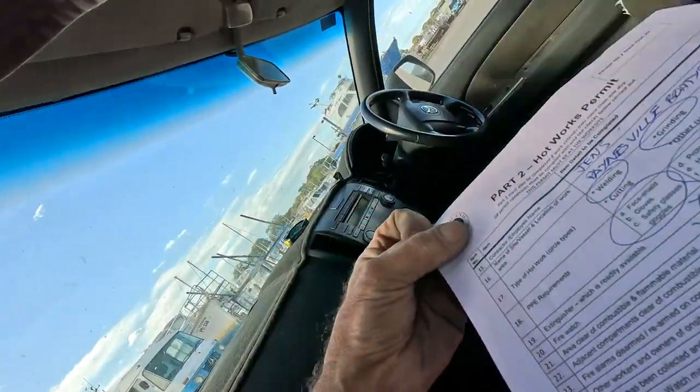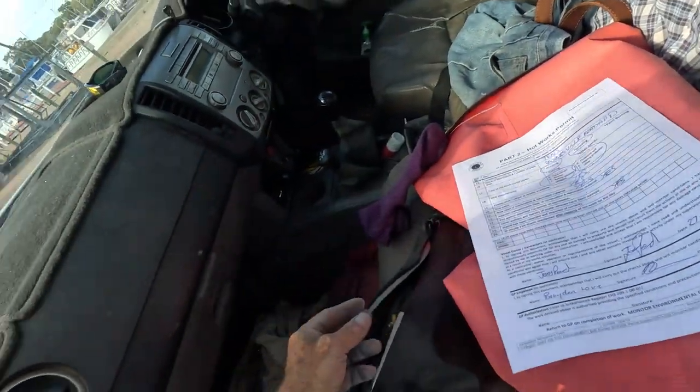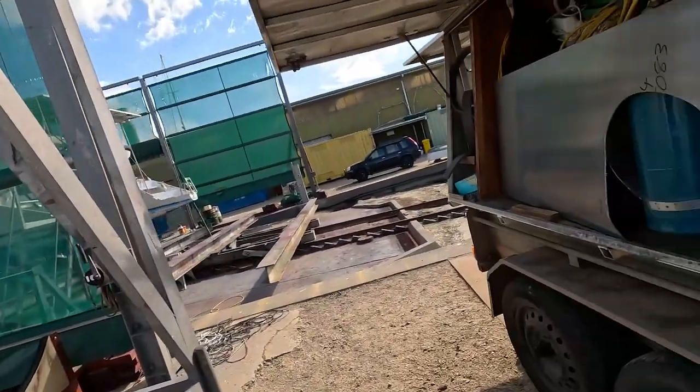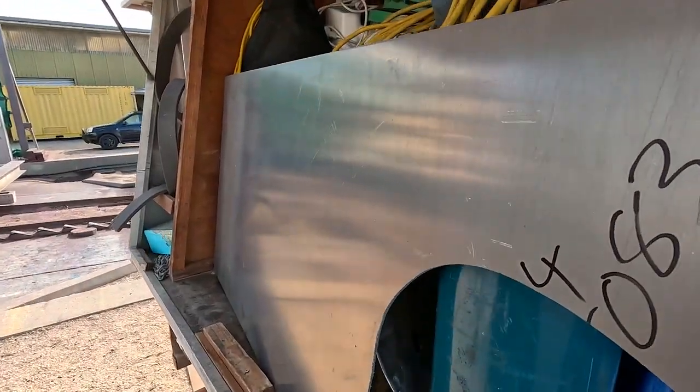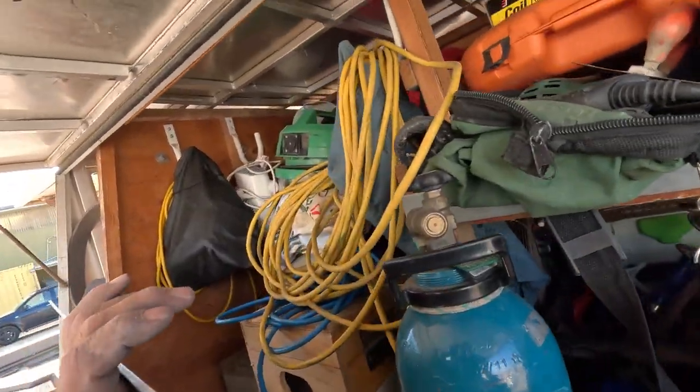It's sort of ready to go. You've got to get a hot work permit, which I have now — just a legal bit of paperwork that tells you all the bits and pieces you have to do, and if you don't do them and something goes wrong, you're in trouble. So that's the piece of 5083 alloy that I bought — four millimetre.